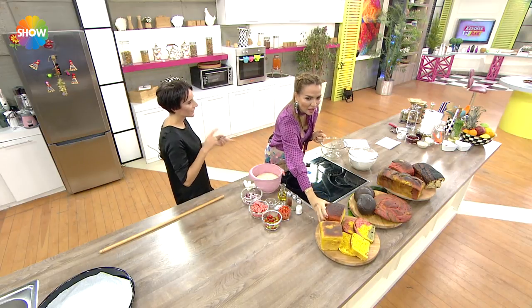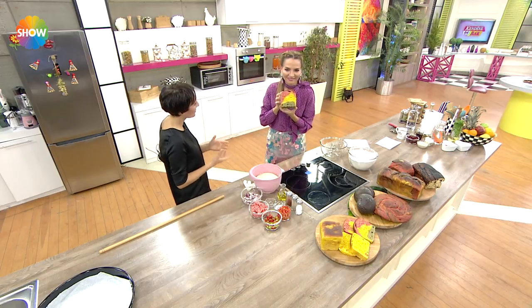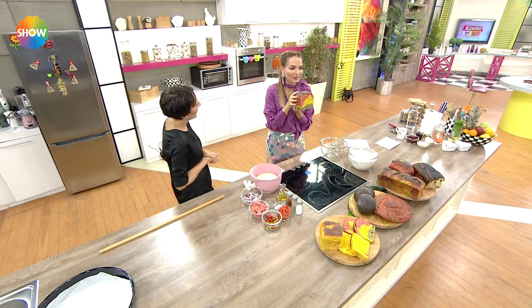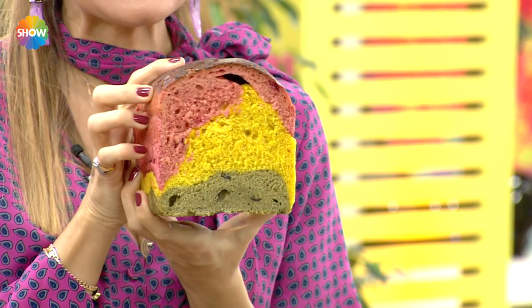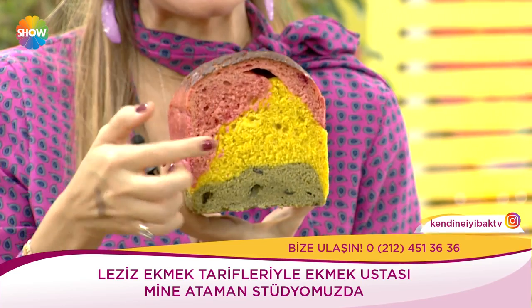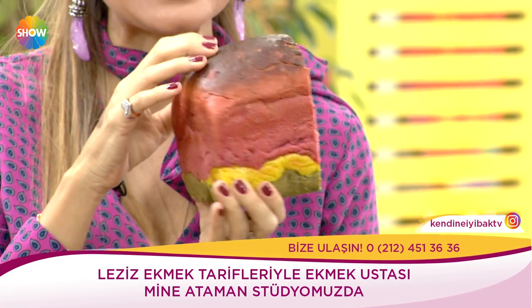Hangi ekmek çocukların okulda daha iyi konsantre olmalarını, hafızayı güçlendiriyor — bunlardan da biraz bahsedeceğiz. Ekmeğe bakar mısınız? Size kırmızı ekmek, yeşil ekmek dedim. Kat kat, böyle oyun gibi mi desek, masal mı desek — harika bir şey, masal ekmeği.